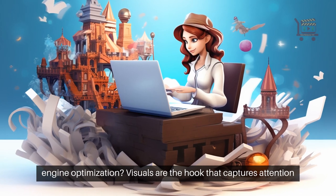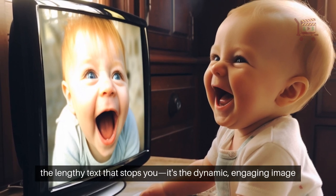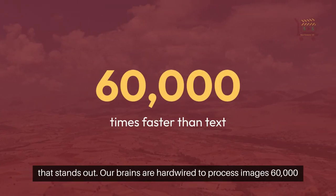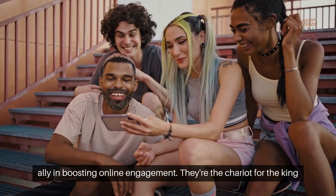Visuals are the hook that captures attention amidst the noise. As you scroll through your social media, it's not the lengthy text that stops you — it's the dynamic, engaging image that stands out. Our brains are hardwired to process images 60,000 times faster than text, making visuals not just a tool, but your best ally in boosting online engagement.